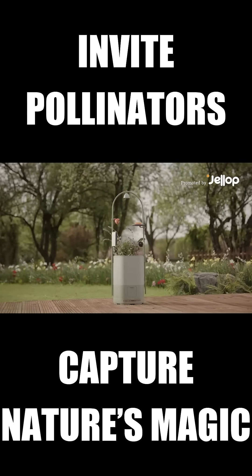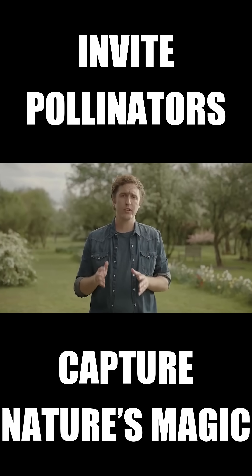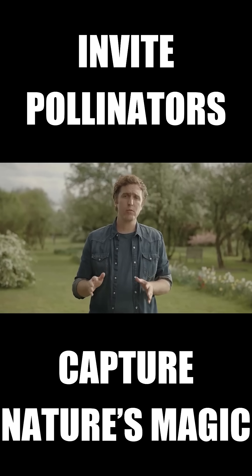Meet Wonderblocks. I know I'm not the only one that feels compelled to do something about the rapid collapse of nature and its ecosystems, but has no idea where to start.